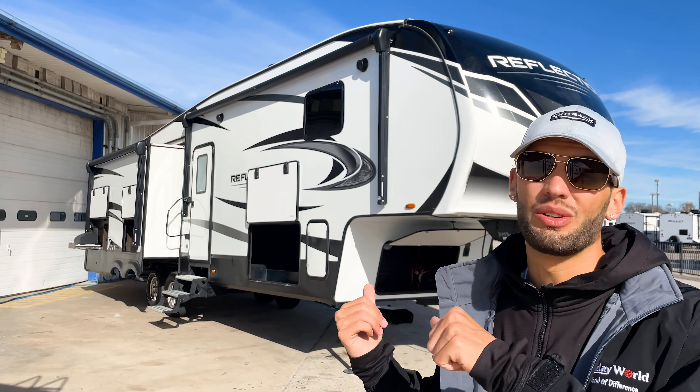Looking at the pass-through storage compartment, you have a really large space — pretty big for a mid-profile fifth wheel. You have heat running into this compartment as well. There's a nice leash holder, which is really convenient. You also have a drop-down compartment with an opening so you can run hoses through there, plus an outlet on this side.